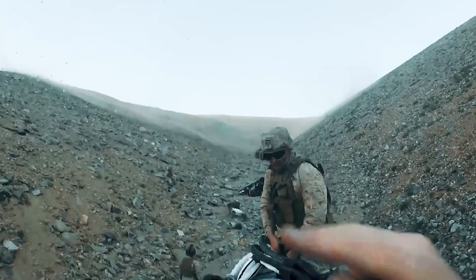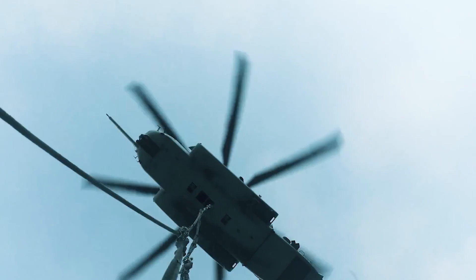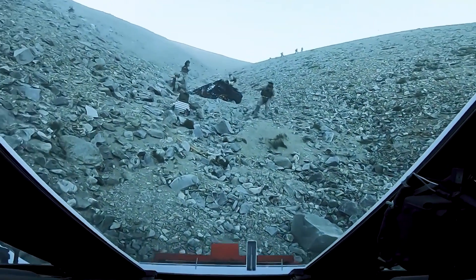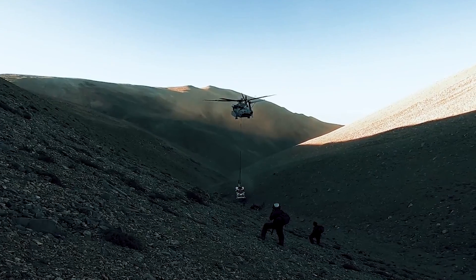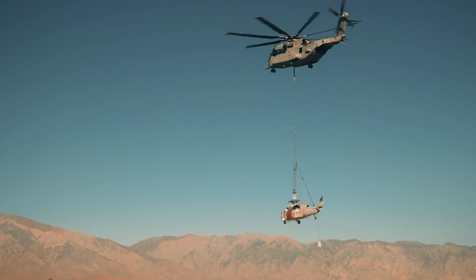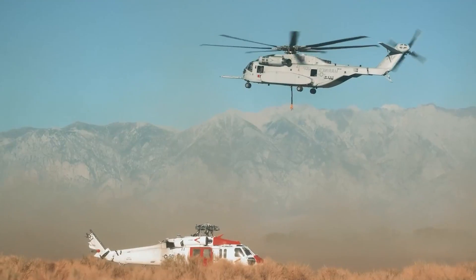In the fall of 2021, an MH-60S got stuck in the White Mountains of California, and there was only one aircraft powerful enough to retrieve it. As Lieutenant Colonel Luke Frank, leader of Marine Operational Test and Evaluation Squadron 1 stated, "This is exactly what the K is meant to do. Heavy lift is a unique and invaluable mission for the Marine Corps. Horsepower is our weapon system, and the CH-53K is armed to the teeth."